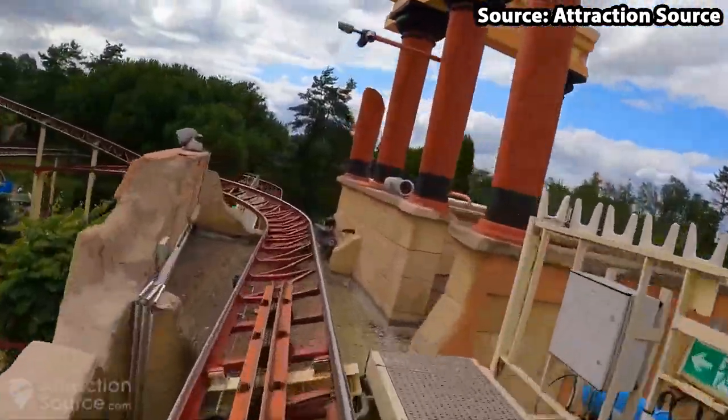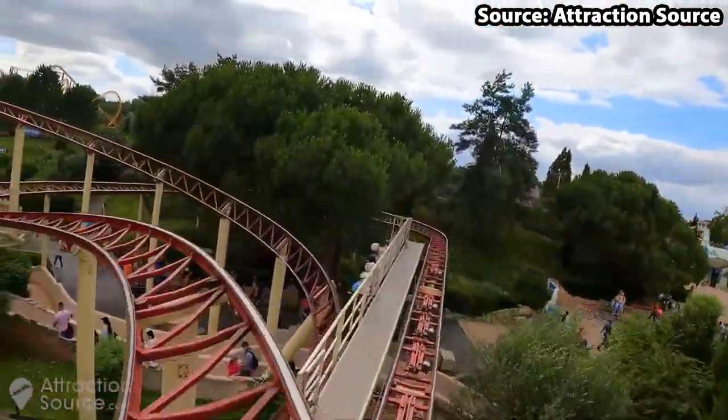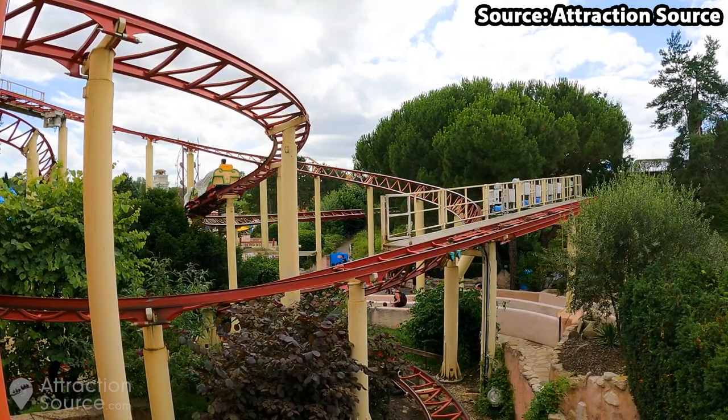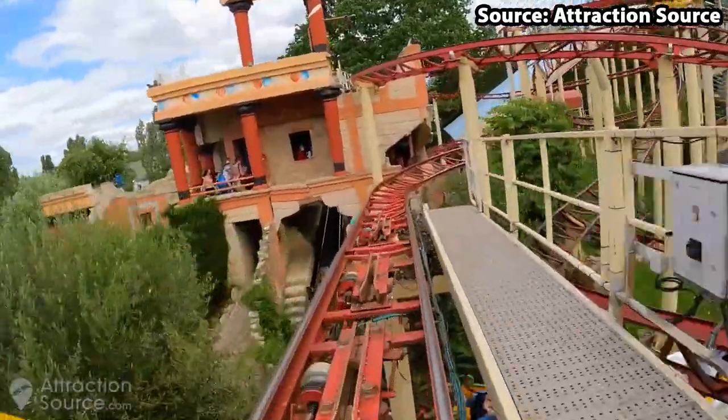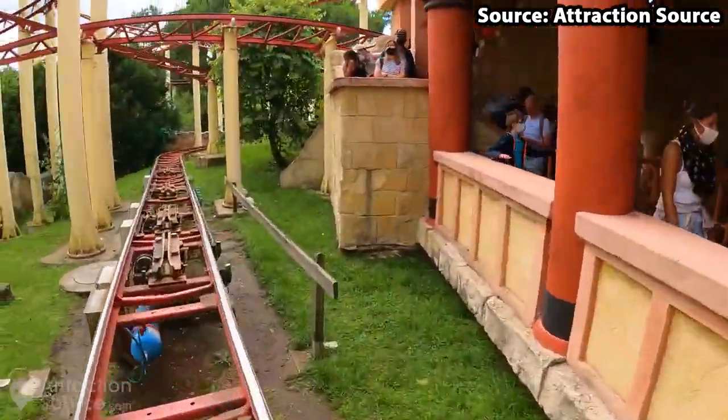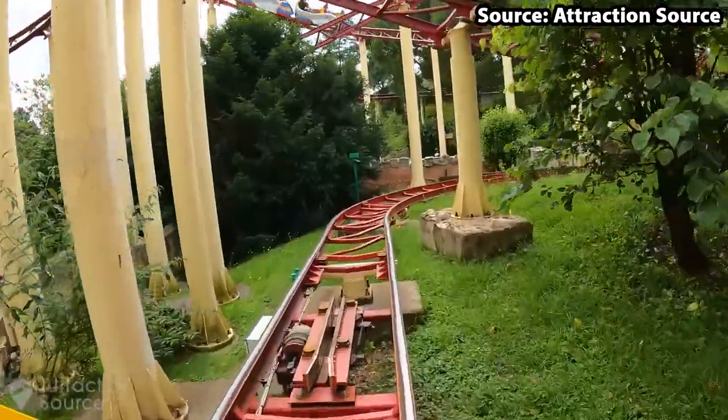So if you take away the fact that it can be pretty rough at times, especially on those sharp brake runs, then you should definitely take a ride on Vol de la Claire.